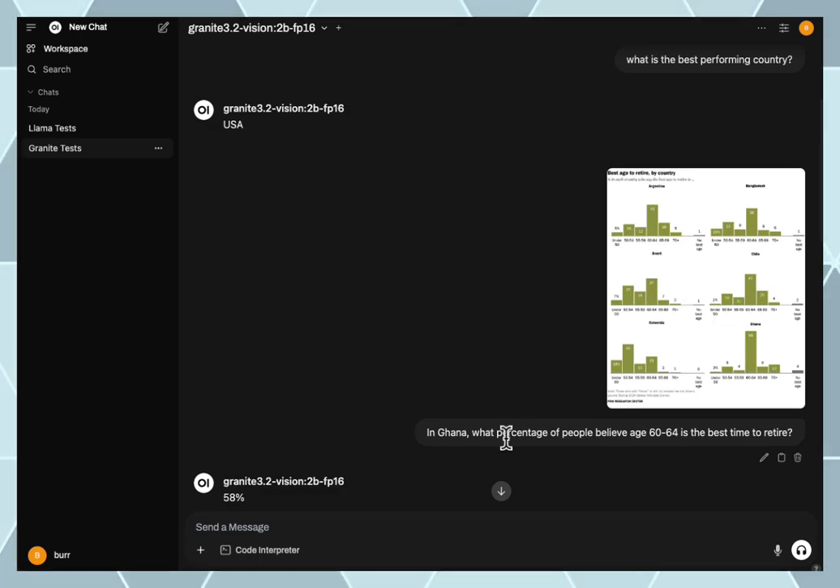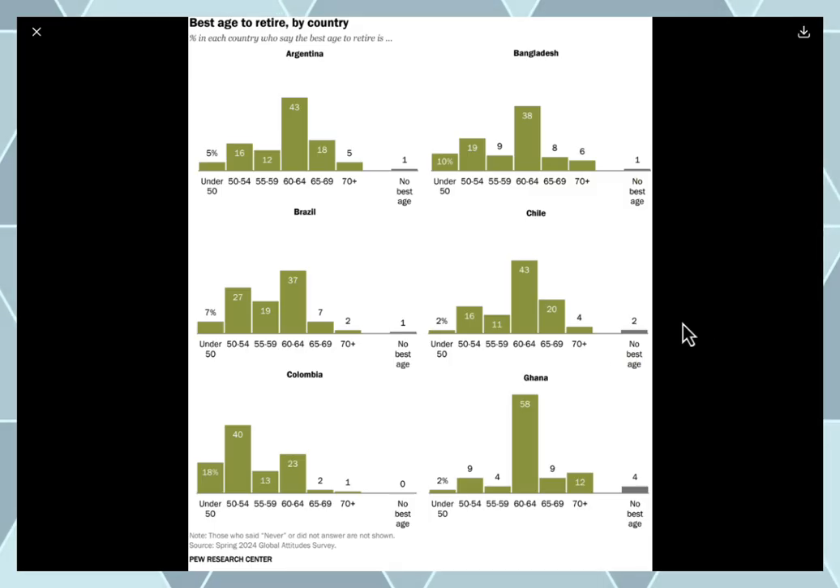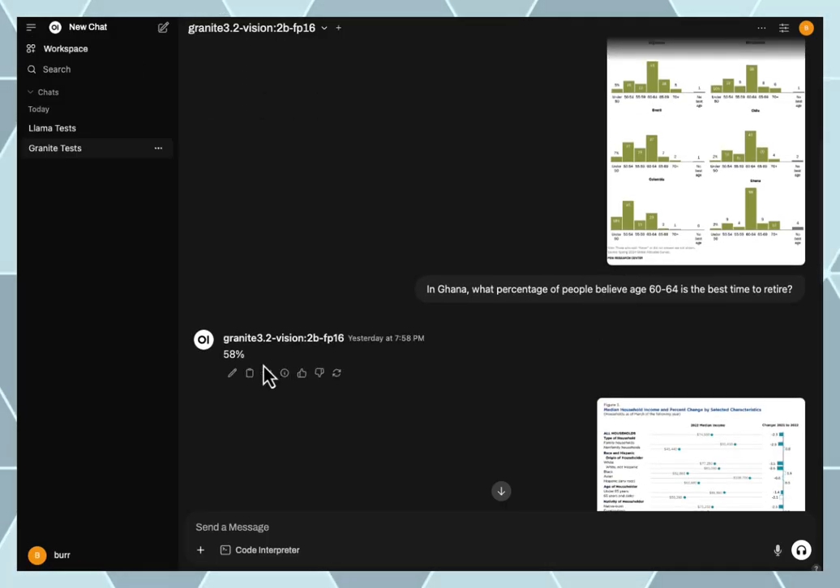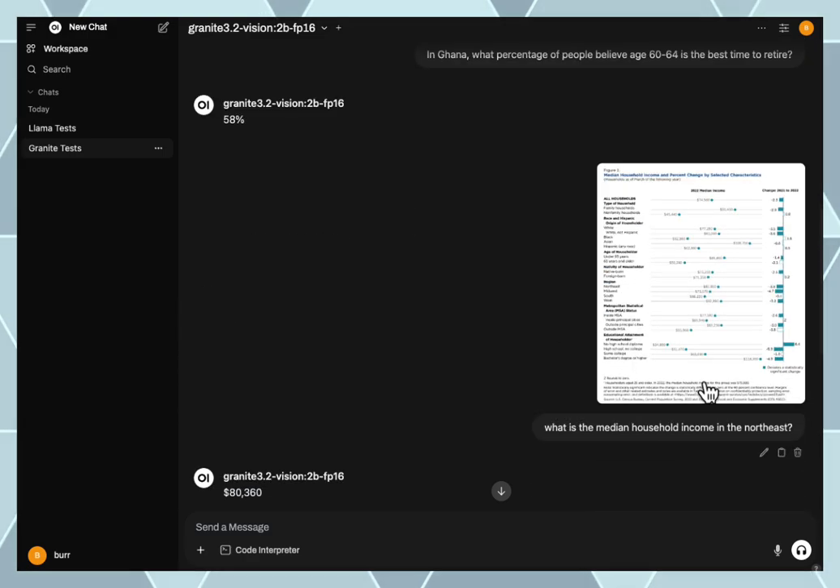In this case, things like chart reading as an example. What about Ghana, age 60 to 64? The Granite model got that the Ghanaians are 58% — they believe retirement should be between 60 and 64. I got this out of some census data, and it got that one.